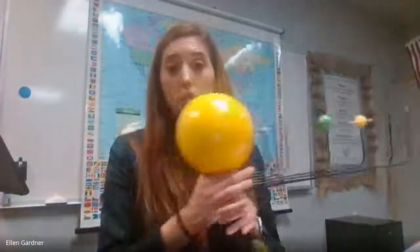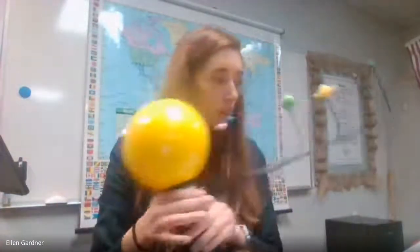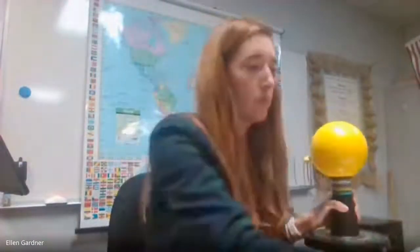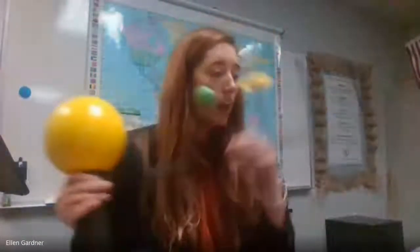Gravity acts everywhere. For example, gravity holds objects on Earth's surface — that's why we stay on Earth. It's the gravitational pull of our bodies to the Earth's surface. So if you drop a pencil, or I've got a stapler here, gravity is what makes it drop to the surface. Gravity acts between Earth and the stapler here — it's pulled to the Earth.